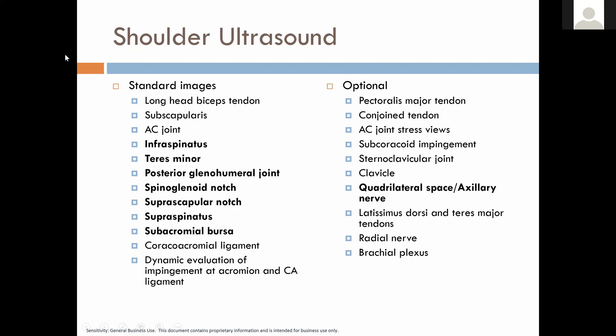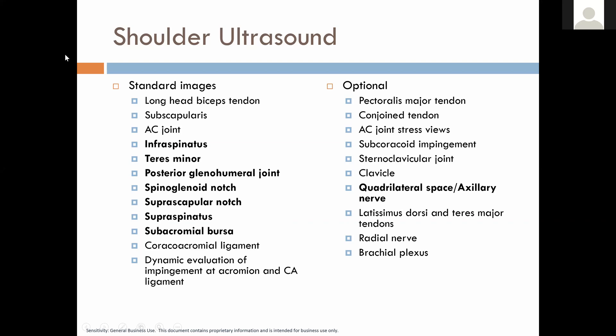Great board question call-out, especially for this time of year — the four borders of the quadrilateral space: teres minor, teres major, long head of triceps, and humerus. We talked about protocols and I'll open it up for any additional questions or comments. You're getting a lot of great job comments in the chat — you have a large following. That was a great case because I worry about how much this condition presents in our clinics and we may just fail to recognize it because we don't think about it or look for it. Maintaining a high index of suspicion is always important.